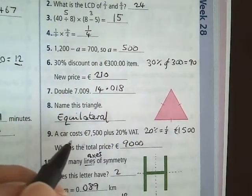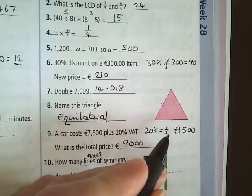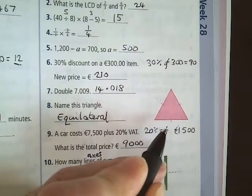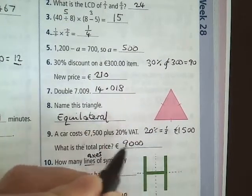Question 9: a car costs 7,500 euros plus 20% VAT — find the total price. 20% is one-fifth. So you have to get one-fifth of 7,500. How do you get one-fifth of a number? You divide by 5. When you do that, you get 1,500. You have to add that to your 7,500, and your answer is 9,000 euros.